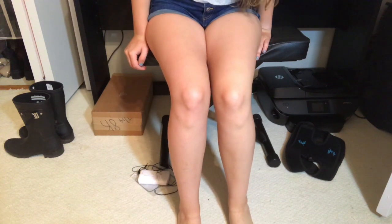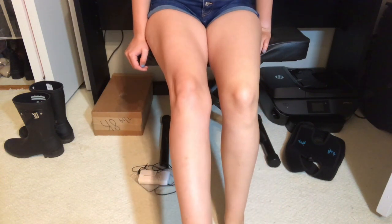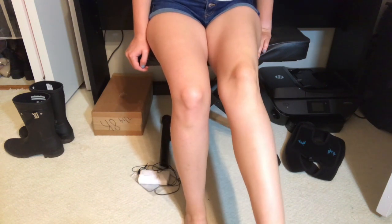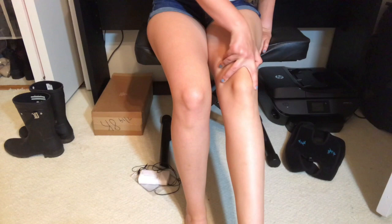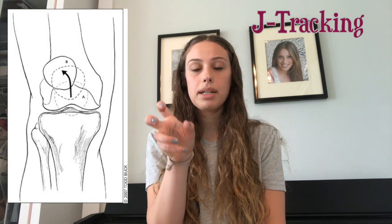When I sit down and go to straighten my leg, normally someone's kneecap stays in the same position, but mine stays normal and then goes all the way over to the side and clicks out. Even if I try to hold it in place, it can't. That is called J-tracking, which means my kneecap instead of staying in the same place or just moving up and down a little bit, actually goes up and moves over like a J.